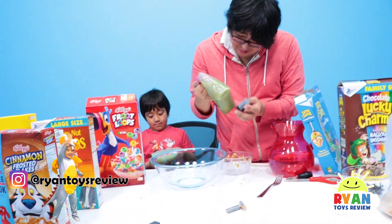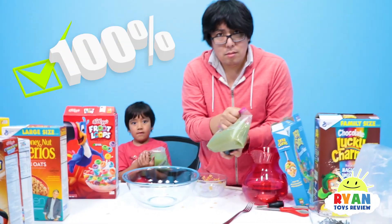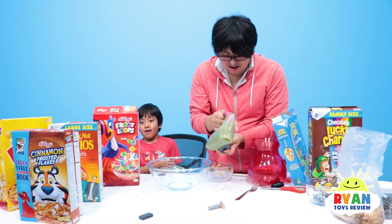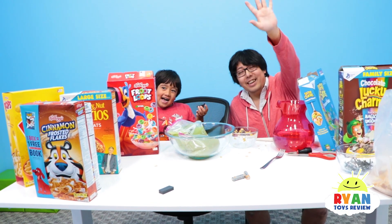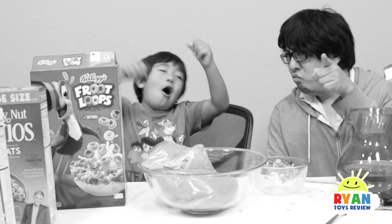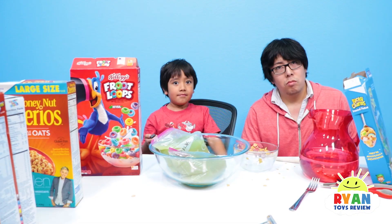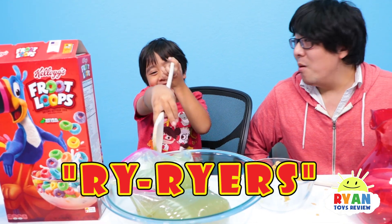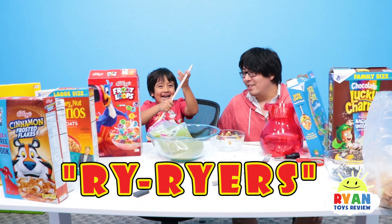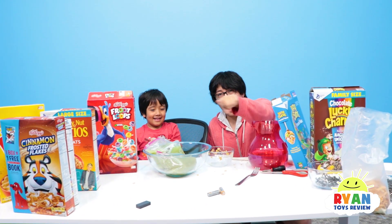Hopefully you guys tried this experiment at home. There's actually some cereal that has a lot more iron than others — I've seen cereal with 100% iron. If you guys tried that experiment, let us know. Thank you so much for watching. And let us know what other science experiments we should do, and what other cereals you tried. Ryan actually has a new nickname for his fans — Ry Ryers! If you guys are Ry Ryers, let us know in the comments below. Thank you so much for watching!